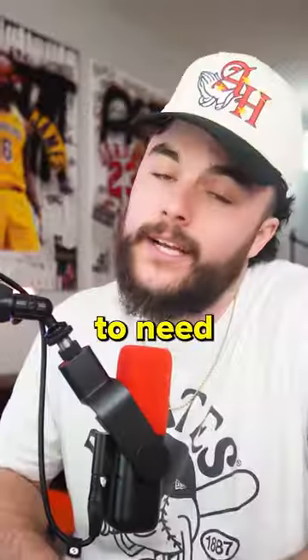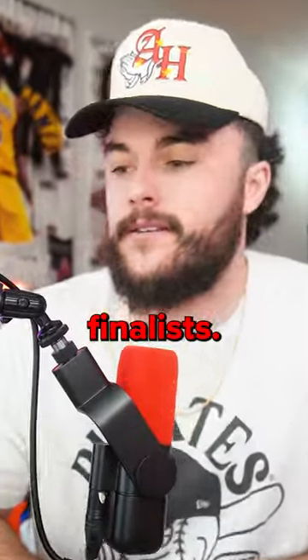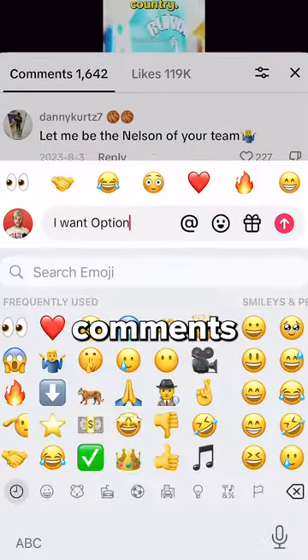We're making the best AAU team in the nation, and we're gonna need some better jerseys. So I asked you guys to cook up your best options for 500 bucks, and here are our finalists. I need all of you to make sure you cast your votes in the comments for this.